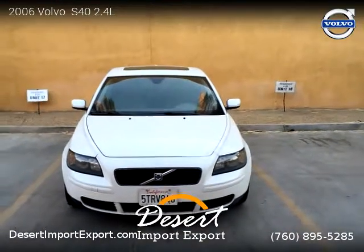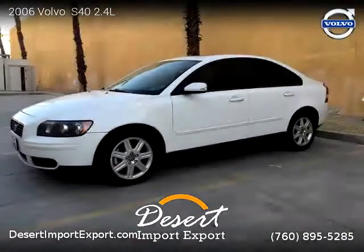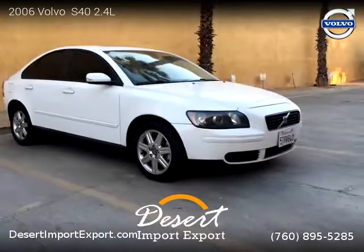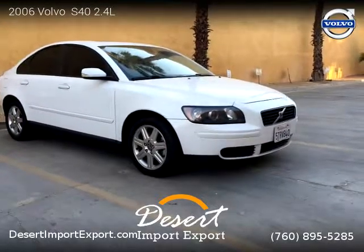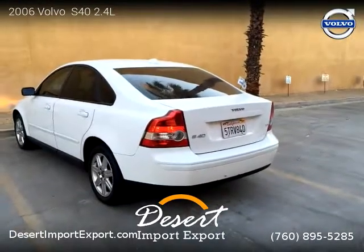This vehicle is a 2006 Volvo S40 2.4L with 123,000 miles, brought to you by Desert Import-Export. This Volvo is a 5-cylinder vehicle. This vehicle is for sale for only $4,999.